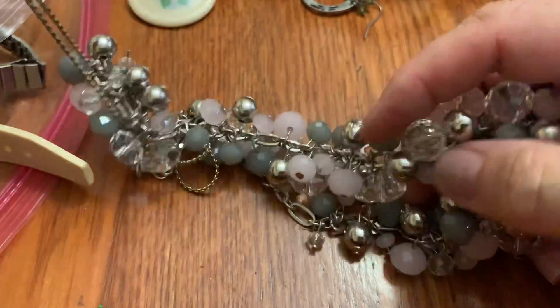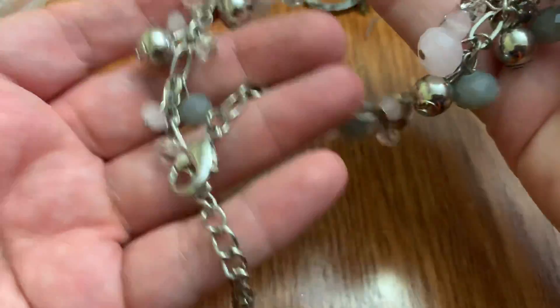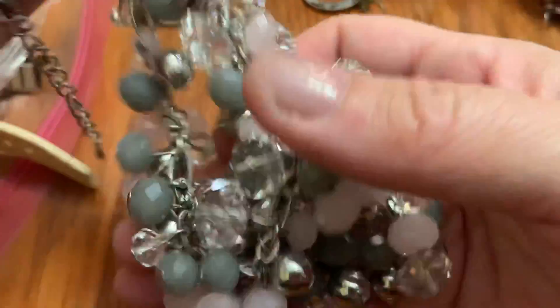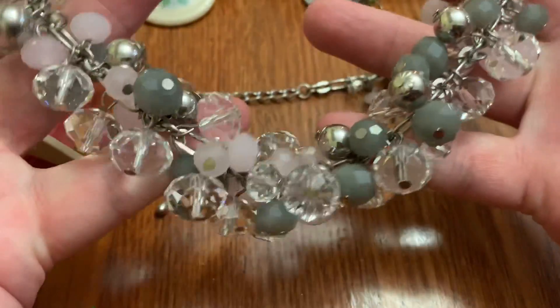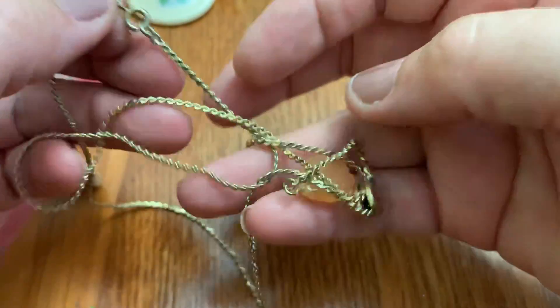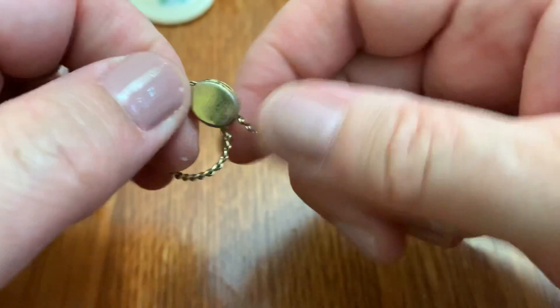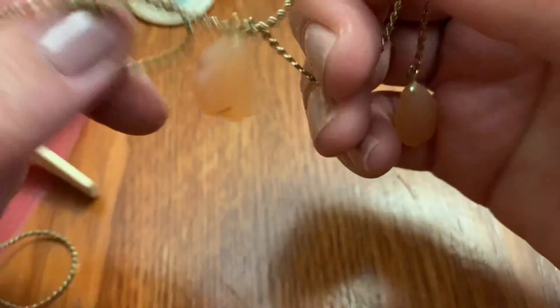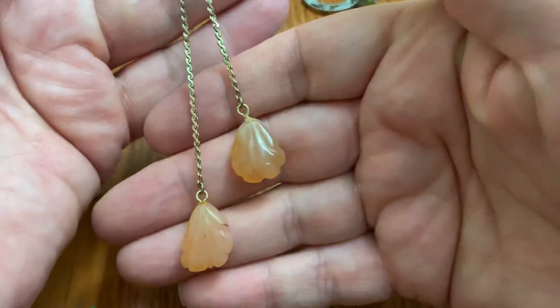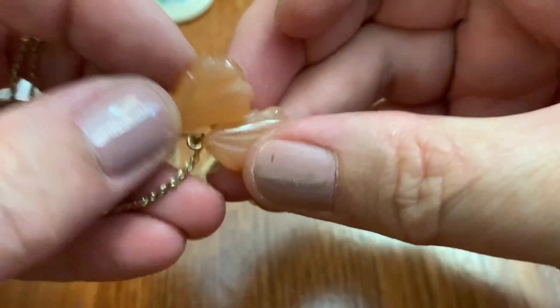This is a lot of beads. I think this is a more modern piece. A lot of beads — pretty color combo though. Kind of trashed on that side, but I like the style of this.